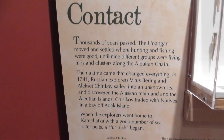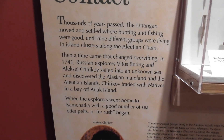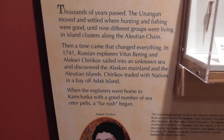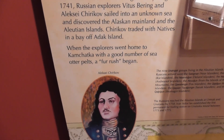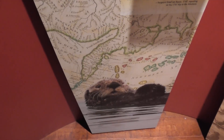The first contact happened in 1741. Russian explorers Vitus Bering and Alexei Chirikov discovered the Alaskan mainland and the Aleutian Islands. When the explorers went home to Kamchatka with a good number of sea otter pelts, a full rush began.